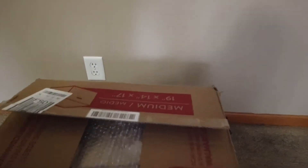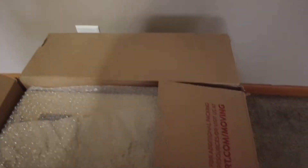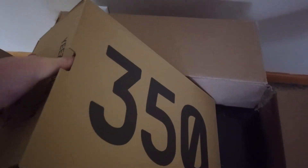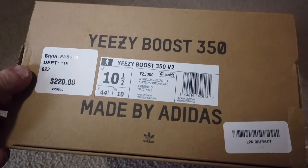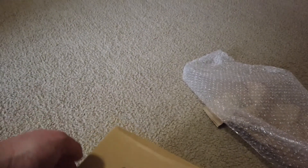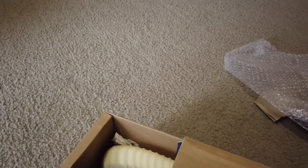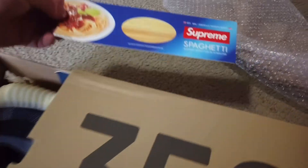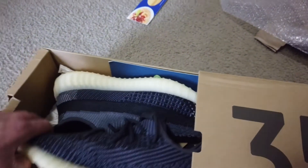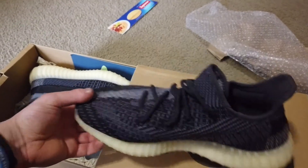I haven't looked at any shoes yet, but there's nice bubble wrap here. The first box we have is a Yeezy box — size 10.5. I believe this is the Yeezy Carbons. We also got a Supreme spaghetti sticker, and yes, we have the Yeezy Carbons.